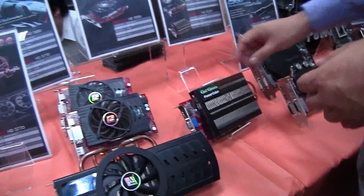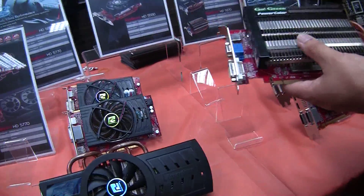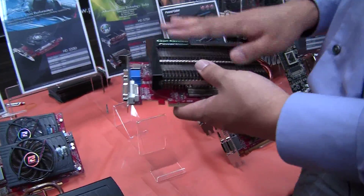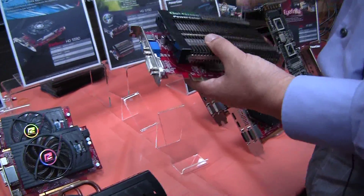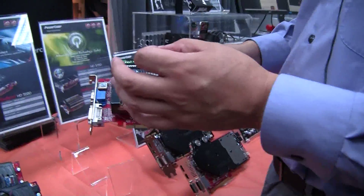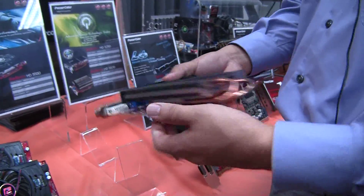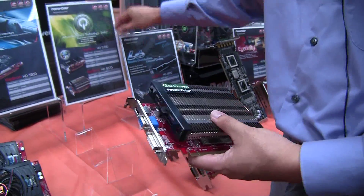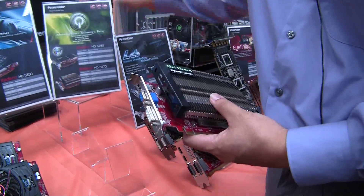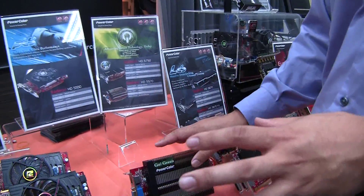Moving on, we have our Go Green series. If you haven't heard of it before, this is our product line that consumes less power than a regular version, passively cooled with copper heat pipes — in particular our 5750, which loses no performance versus a regular version.